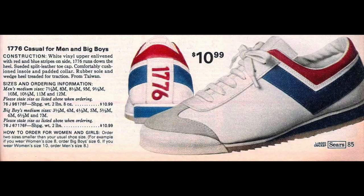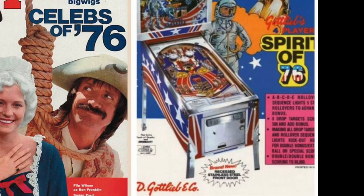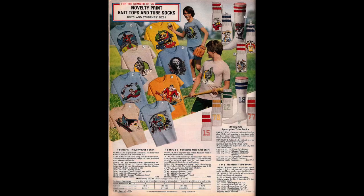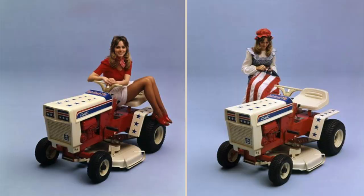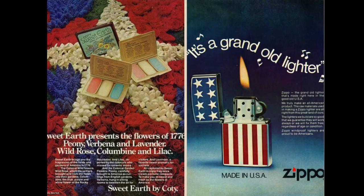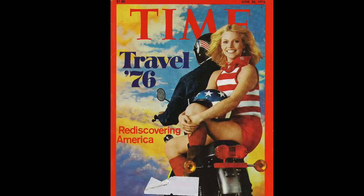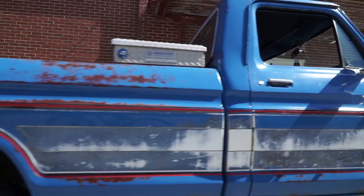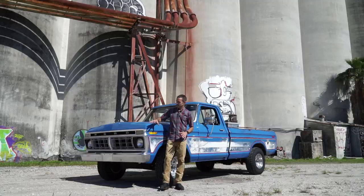If you were alive in 1976, then you know that everything was bicentennial themed that year — shoes, tissues, comics, arcade games, dirty magazines, Pez dispensers, stereo systems, clothing, pizza boxes, a garden tractor (which I actually own because my neighbor threw it in the garbage), chainsaws, condoms, makeup, Zippos. Are you beginning to see how prevalent it was? It's no wonder why Ford dreamed up this little beauty for the 1976 model F100.